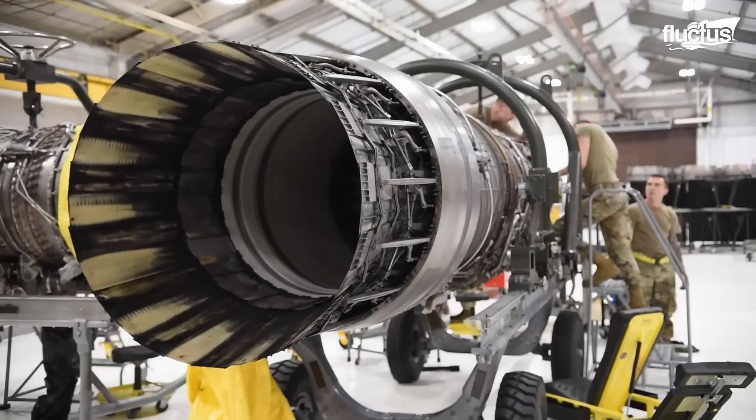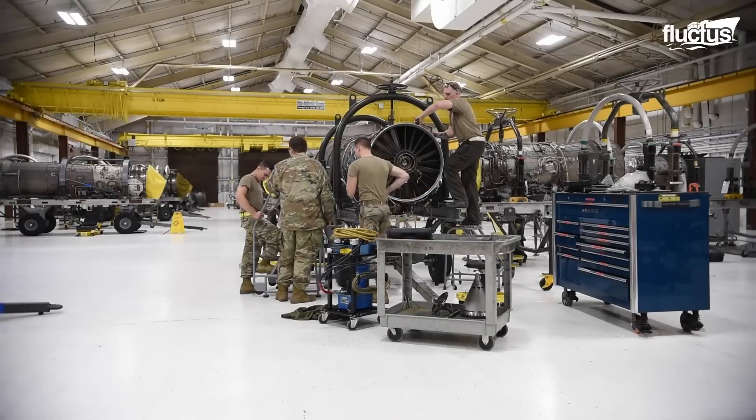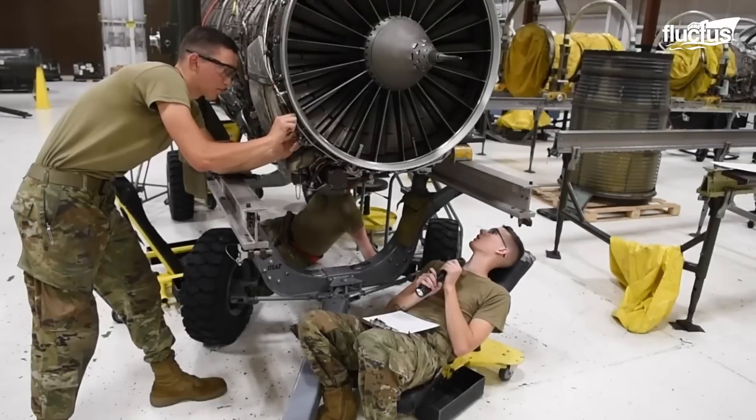For a complete jet engine intermediate maintenance, the process can take from 8 to 10 days. Once the engine is ready to be inserted into its aircraft, it must be tested first.